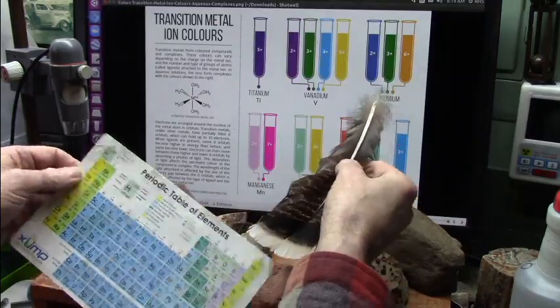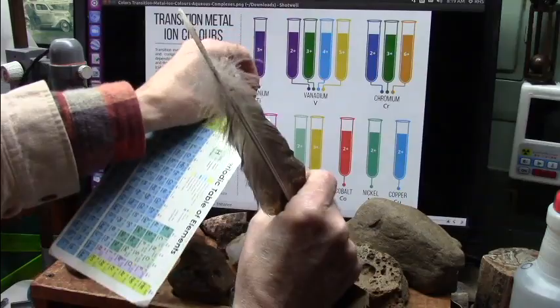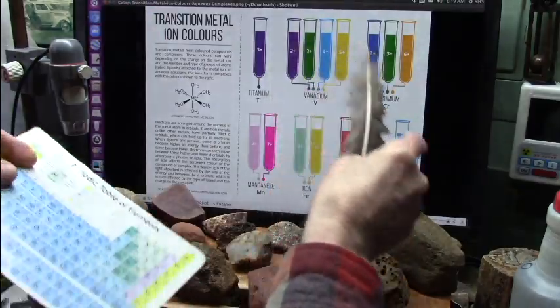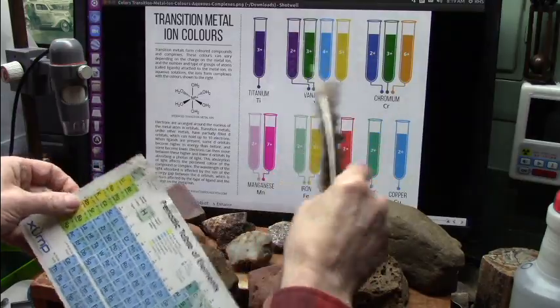What that means is it can grab on - like pinch on one that has a two, or a three, or a four, or a five. And then it brings it down to somebody who says 'I need a five - here it is, I need a two - here it is.' These are what they call ligands - they're attachments to these. And that's what these do - they go through your blood.